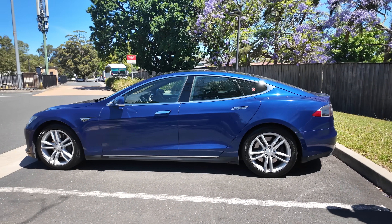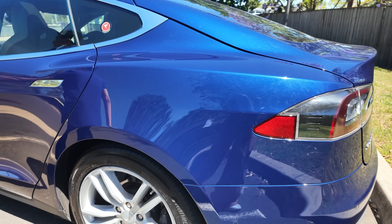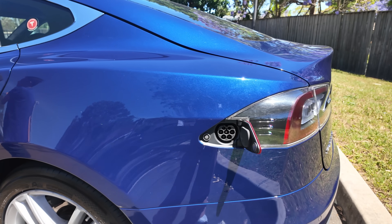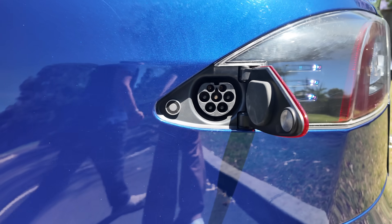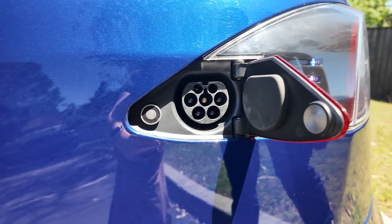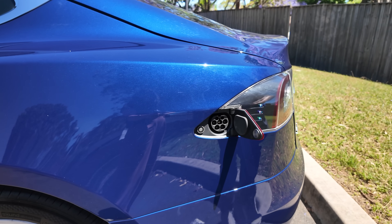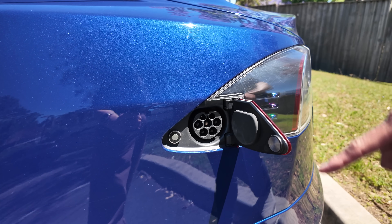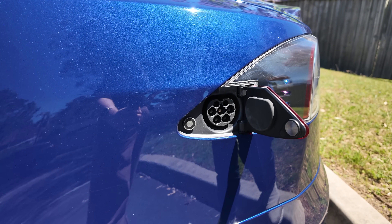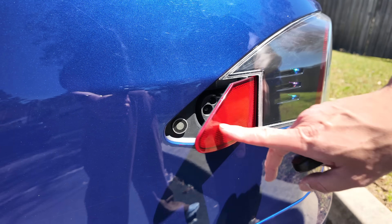The charge port is here — the original charge port. Let's see if I can open it from the screen. There we go, that is how it opened — from the screen or by pushing the charger against it. It's been a while since I've driven this car as it now lives with a family member. It's a specialised Type 2 port, which allows a Tesla Supercharger with those older-style plugs to connect — otherwise you need a CCS2 adapter.